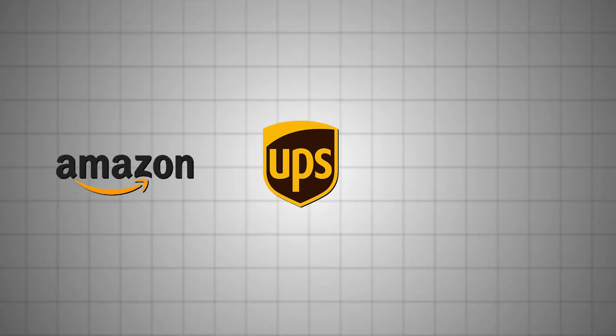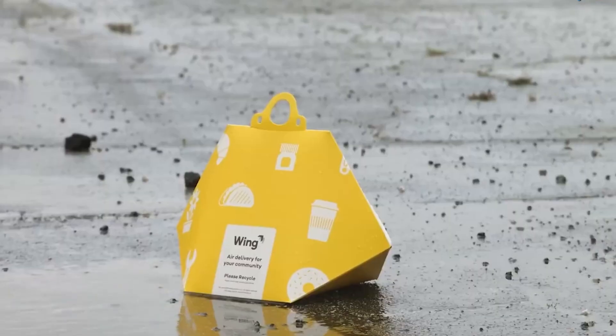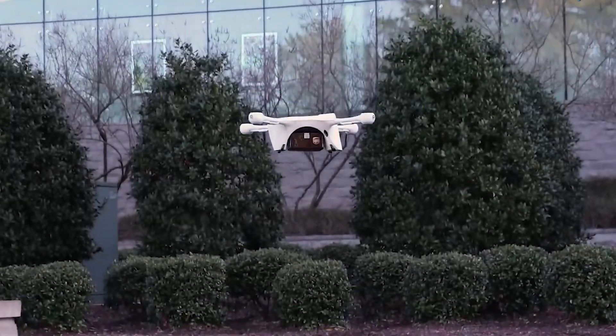Major companies like Amazon, UPS, and Wing are heavily invested in drone delivery research and trials. But how does it all work?